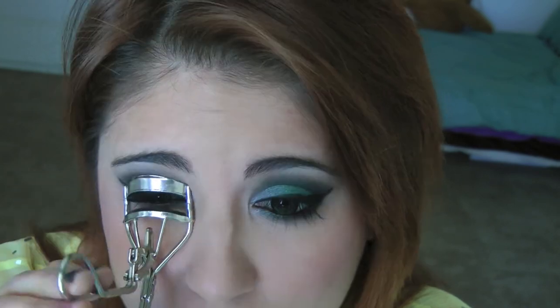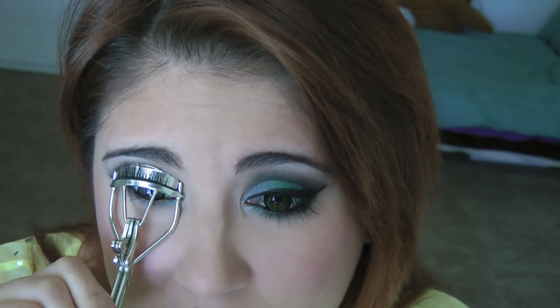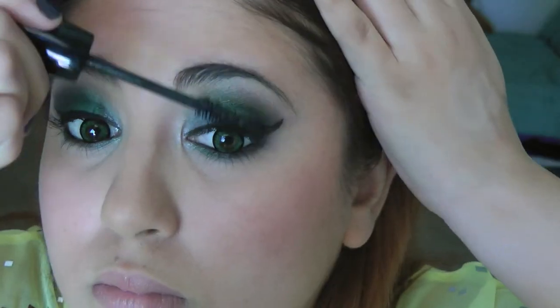Next I'm going to curl my lashes with my Japanese Sky wash curler. And then I'm going to apply some volumizing mascara — I'm using Lancôme Hypnose just because it was right there, but feel free to use whatever mascara you like.